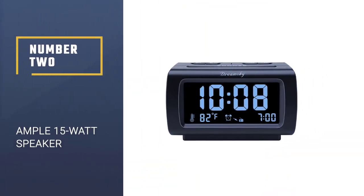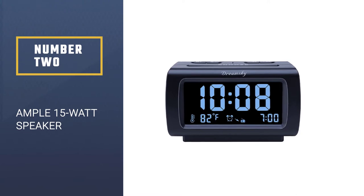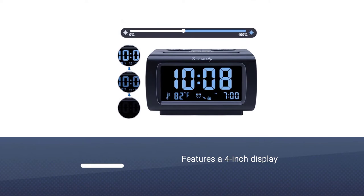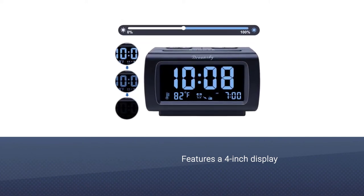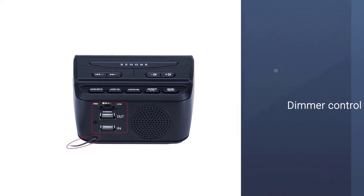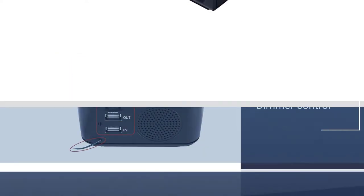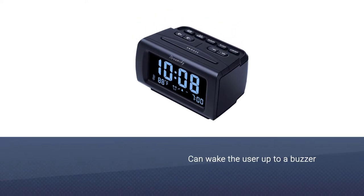Number 2. DreamSky Alarm Clock Radio. With a host of excellent features and an affordable price, this model is a worthy option for those on a budget. This clock features a 4-inch display with dimmer control that adjusts its brightness from 0 to 100 for various light conditions and preferences.